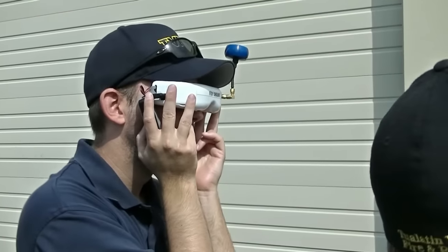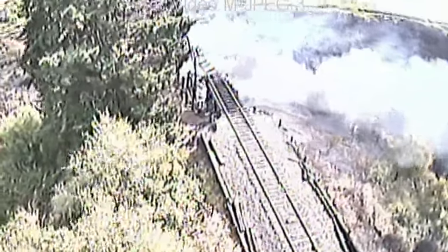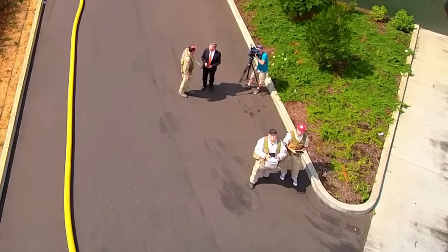Finally, we flew the DJI Phantom, although it was rigged up for doing FPV demonstrations, not aerial video, so the results didn't compare with the other two aircraft. This being the scene of an actual emergency, our demonstration got some attention from the local media.